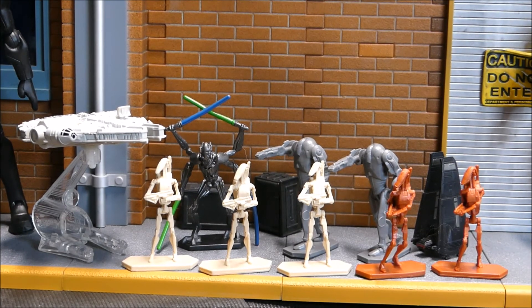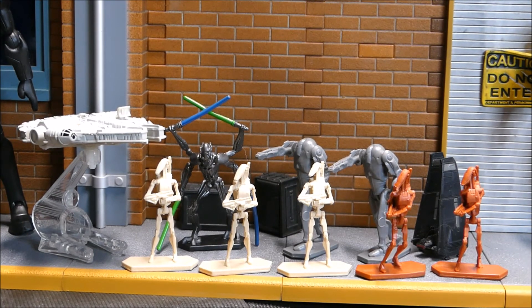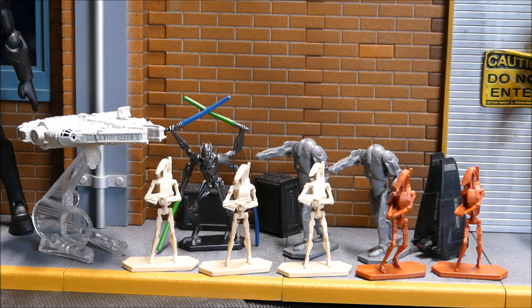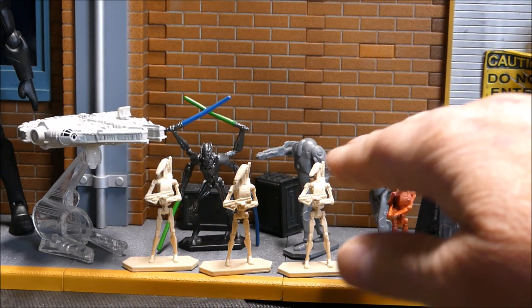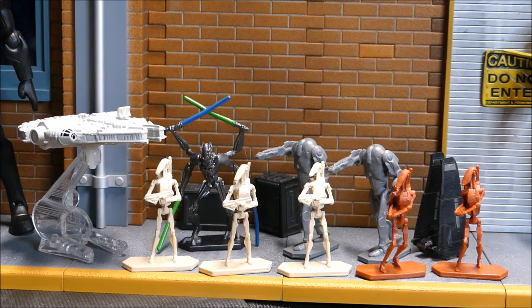From 2014, debuted at San Diego Comic-Con, these are the Star Wars Command figures. This was for a game - I think there were three different sets. They had little remote controls, and this set had the Millennium Falcon, some droids, General Grievous, and a few others. These are game pieces and I think they look pretty cool. First time I've come across these - 2014 Star Wars Command figures.